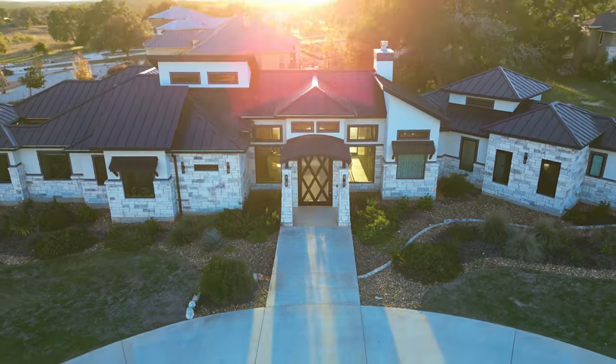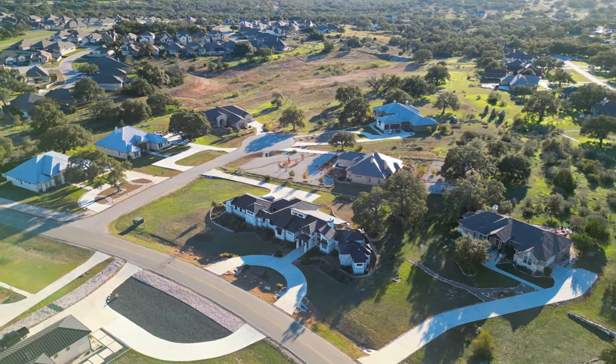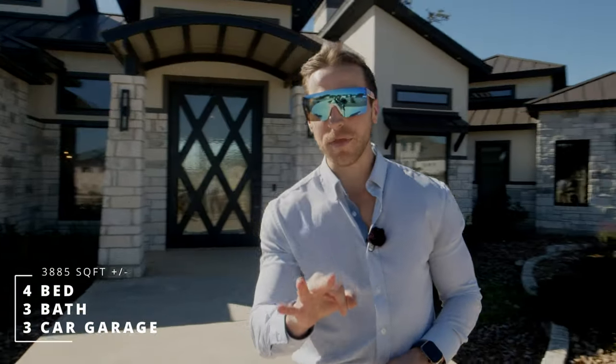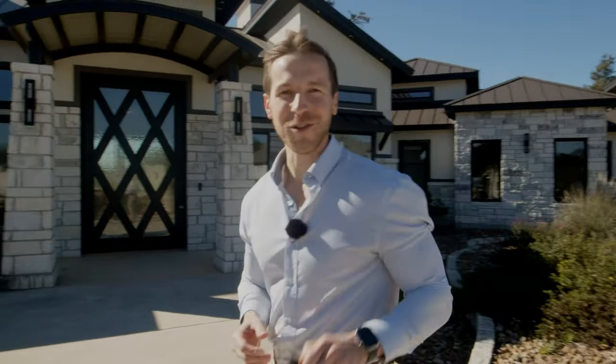Today we will be touring this amazing custom home. With 3,885 living square feet, this home has four bedrooms, three full bathrooms, and has some of the most unique curb appeal I've ever seen. Let's take a look inside.